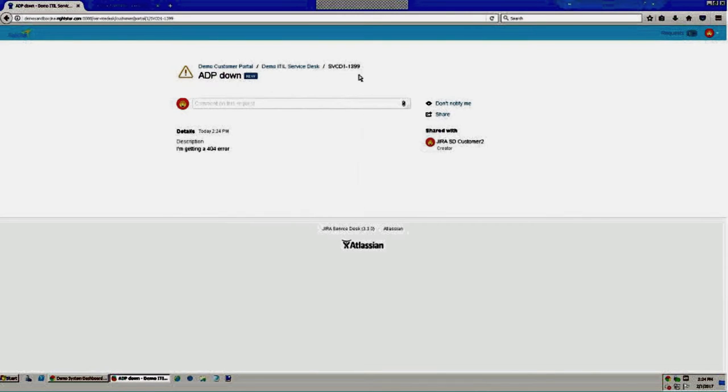I'll click Create to submit my request. I'm brought to a view of that request I just submitted — I can see my new ticket number, the subject 'ADP is down,' and the description I provided. I'm also able to comment on my request if I forgot information or need to add feedback. I'll add a comment saying 'I need this ASAP because I need to do my taxes.' That comment appears in the customer view and will also appear in the agent view.